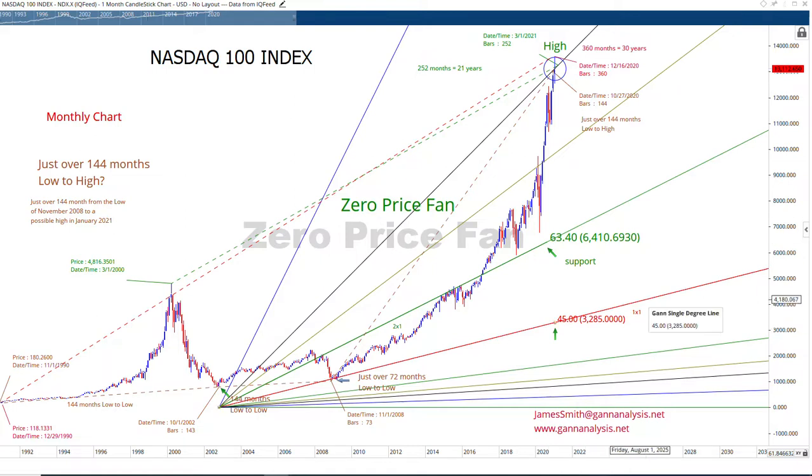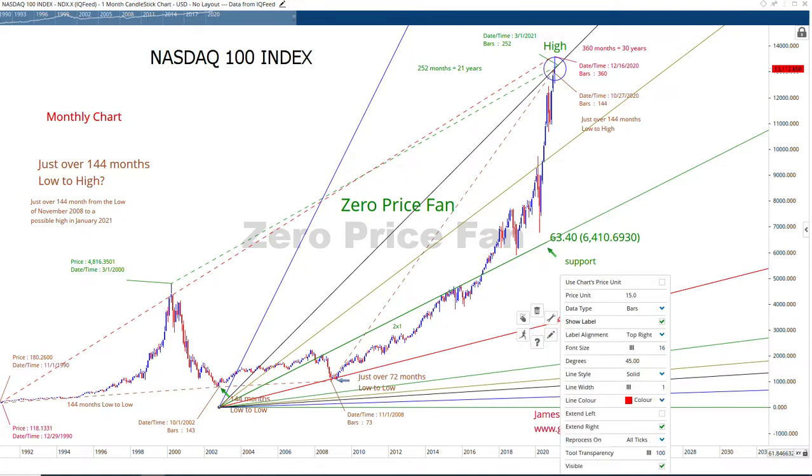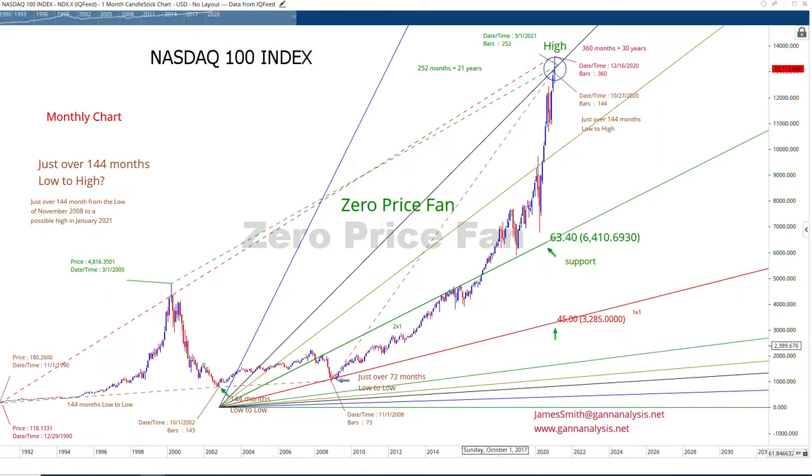If you want to look at the 1x1, it's way down here. We're using 15 points per month as the scale for the 1x1, which means the 2x1 would be 30 points per month, etc. The GAN lines get more and more steep as you go higher.